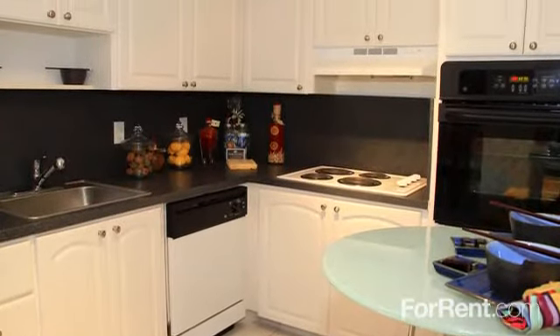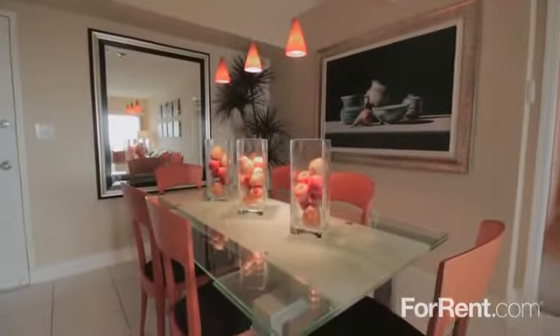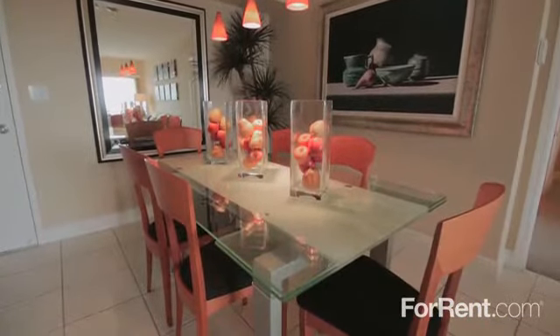Your kitchen has plenty of cabinet space, sleek countertops, and a large sink. And with your separate dining area, you can entertain over a nice home-cooked meal.